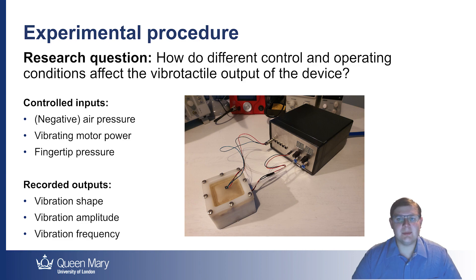We conducted experiments to characterize the device's response to electro-pneumatic control — that's independent control of the vacuum pressure and the electrical motor power — and mechanical interactions with the user's fingertip under different amounts of force. These are the key physical relationships that will inform the system model and control design. A very small MEMS accelerometer was used to record the vibration produced by the device throughout all the experiments.